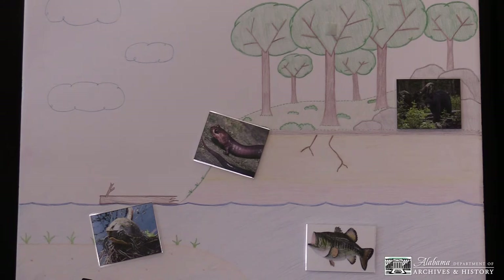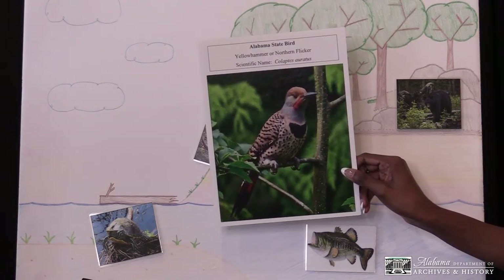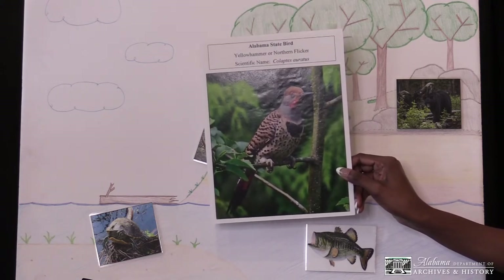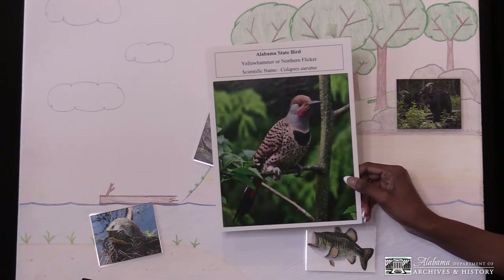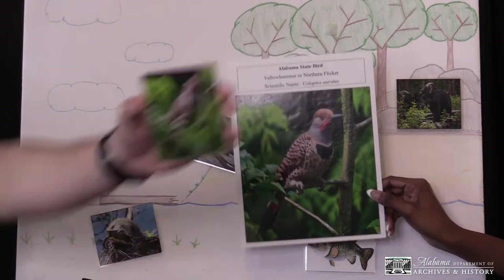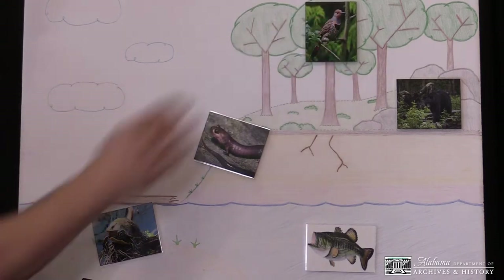The last animal we'll discuss is the Yellow Hammer. The Yellow Hammer, or northern flicker, became the official state bird on September 6, 1927. They are a species of woodpecker. They use their beak to hammer solid objects like wood in order to communicate with each other and to dig into trees. They eat insects such as ants, grasshoppers, and crickets, and they also eat berries, seeds, and nuts. The Yellow Hammer makes its home in hollowed out spaces in trees. Even though they prefer to live in the woods, they can also be found in suburban areas like neighborhoods. So let's put this little guy in the trees.